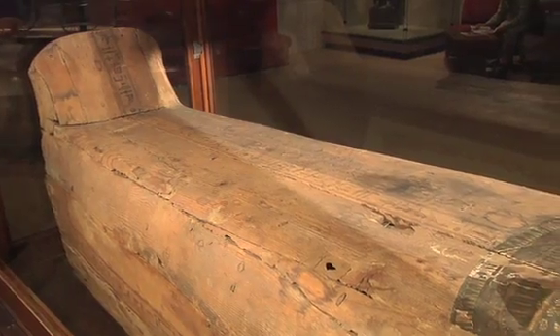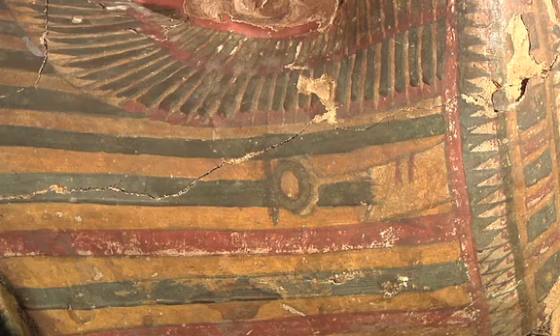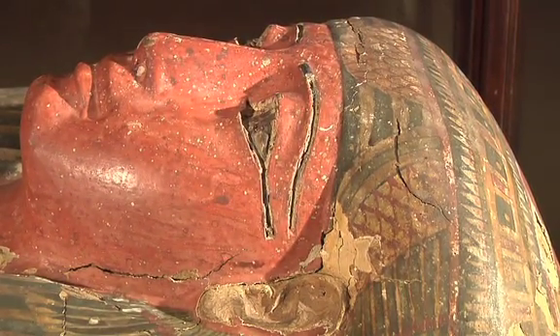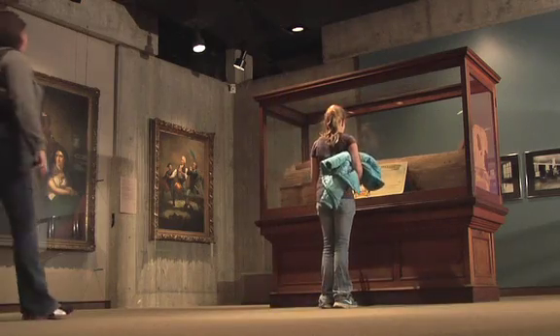We're still discovering new things about the mummy. We received it in the 1920s from Dr. J. Morton Howe, who was the United States' first ambassador to Egypt. Since the 1920s, Amunet has been one of the most popular displays at the Ohio Historical Center, capturing the imagination of generations of schoolchildren.